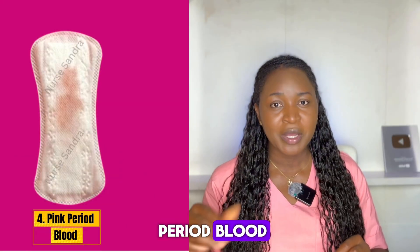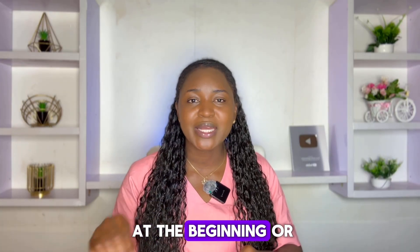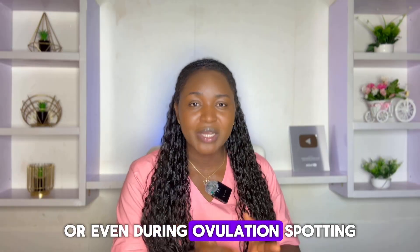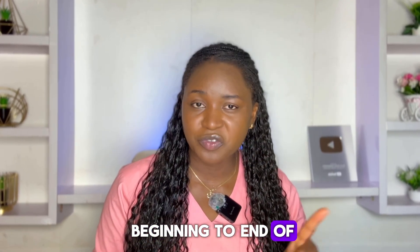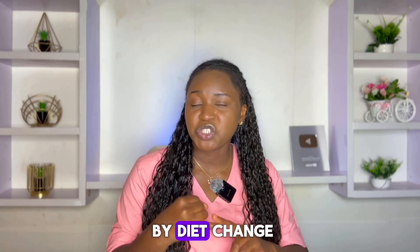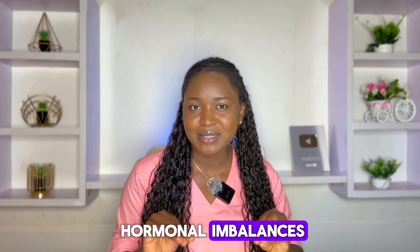The fourth color is pink period blood. Pink period blood usually means your blood has been diluted with cervical mucus, and this is common at the beginning or end of your period when your flow is lighter, or even during ovulation spotting. But if your period is consistently pink or light from beginning to end, it could mean low estrogen, which can be caused by diet changes, over-exercising, or certain hormonal imbalances.